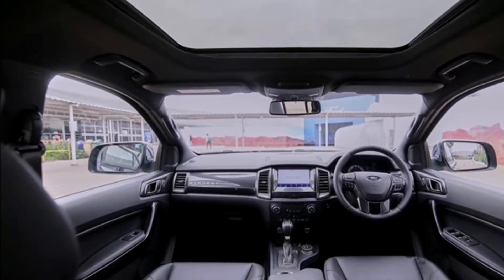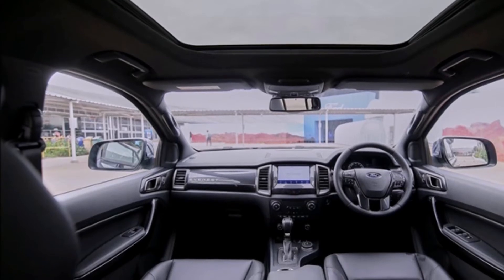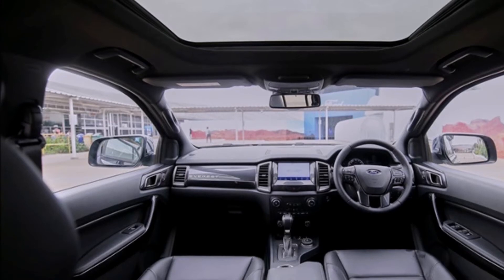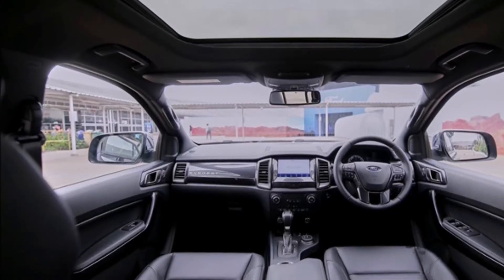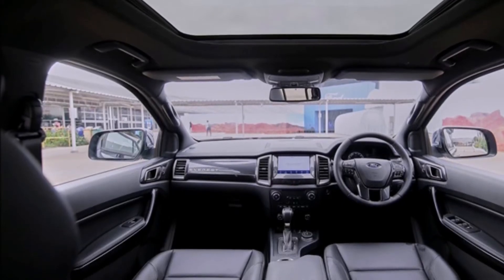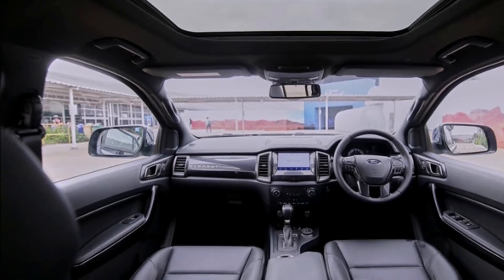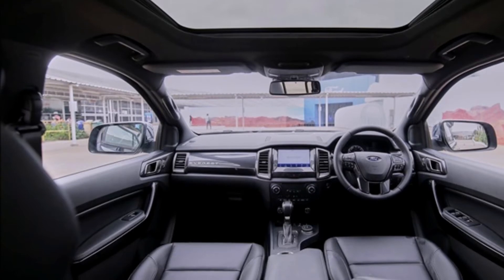Panoramic Moonroof. 20-inch wheels with 265x50 R20 tires. Interior lighting for the Ford Avalade 2021, Avalade 2.0L Turbo Trend, 4+2, 10AT — with smart key and Start button.